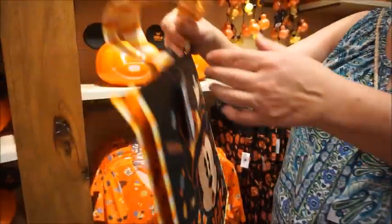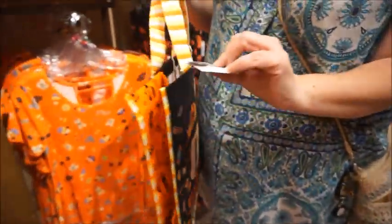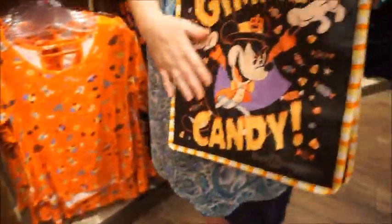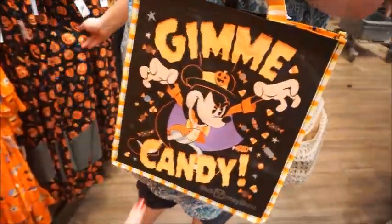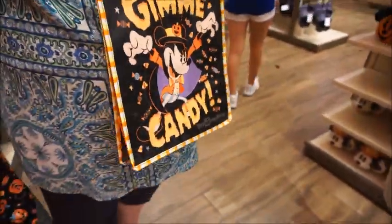They do have more up there too. I just took the last bag down here but there's one more. This just dropped today and there are people in here swarming. This is $6 — 'Sugar Rush, Give Me Candy.' I really like the muted orange and yellows they went with.